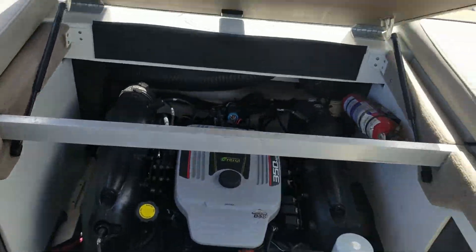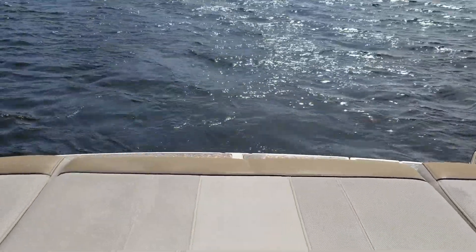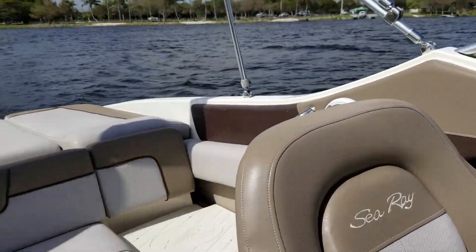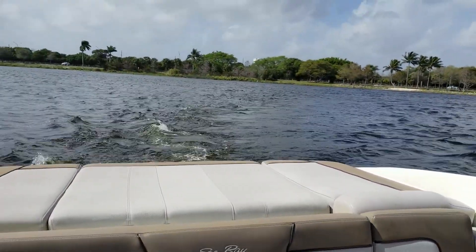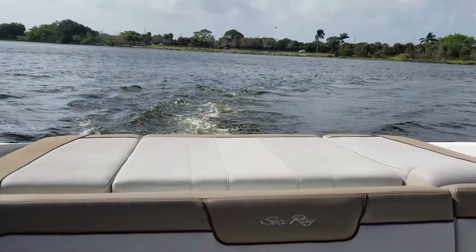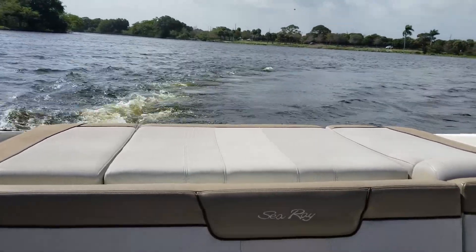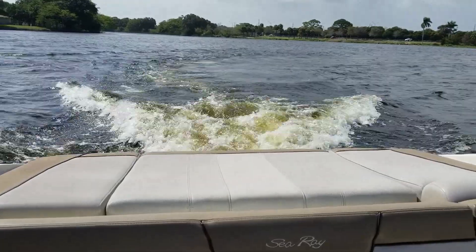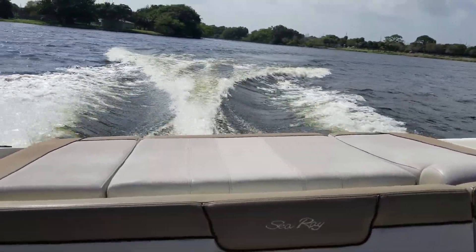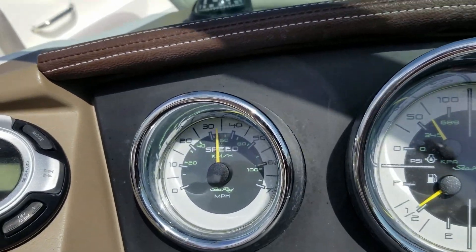The 350 Mag Merc MPI engine is well known in the business — it's a 5.7 Chevy marinized by Mercury. Do your research; it's one of the best engines for a runabout boat you're going to get. It's also powered with the Merc Bravo 3 counter-rotating stainless prop outdrive, which the later models consider the best outdrives in the industry. This particular Merc 350 MPI with digital throttle and shift — that's the DTS system — has smooth and precise electronic shifts, and this engine only has 253 hours on it.